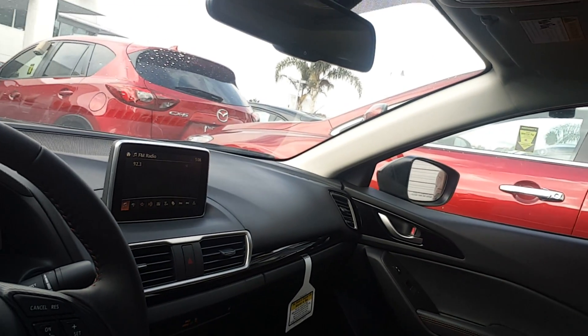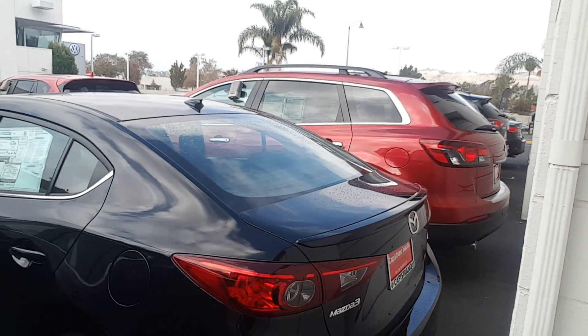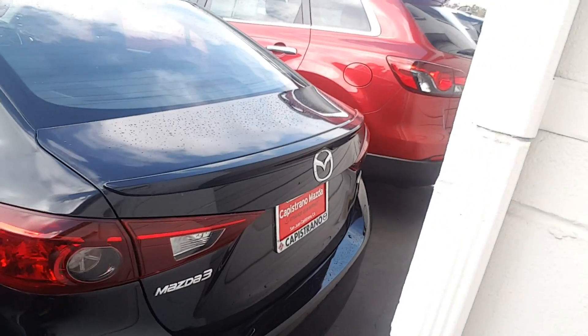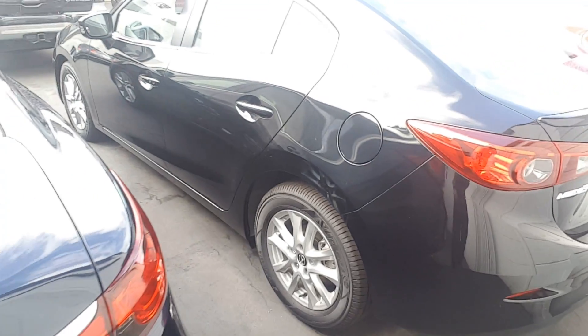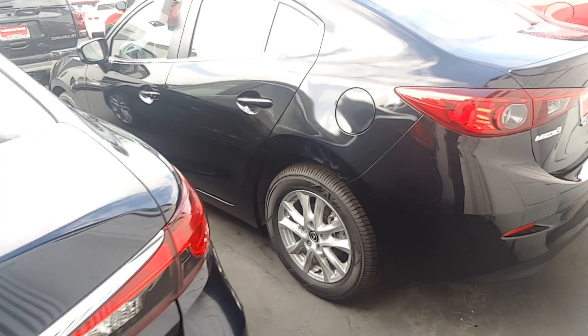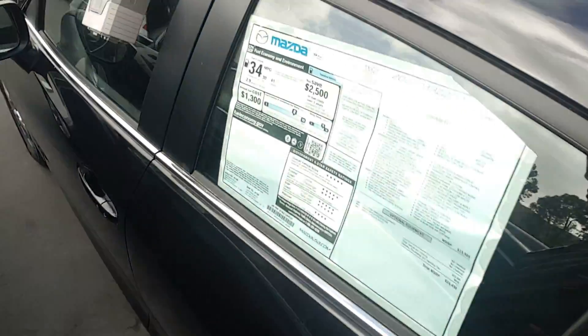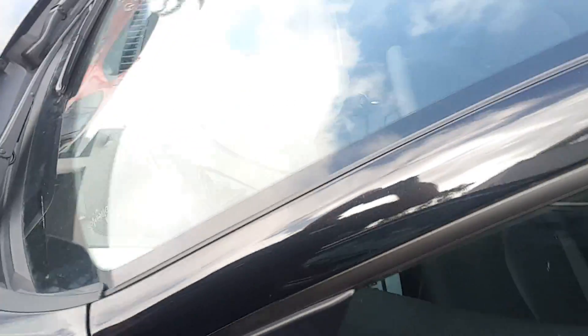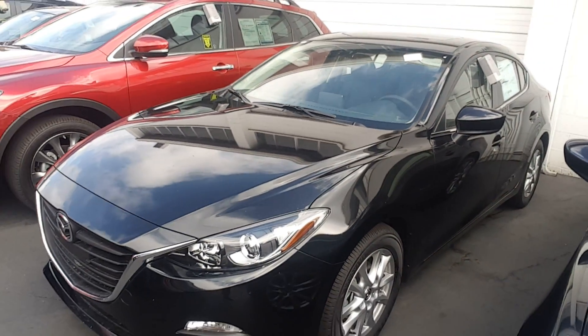Let's go outside. It's not a lot of room here, but I hope I can show you. Nice alloy wheels. Beautiful car, fun to drive, extremely safe and efficient.